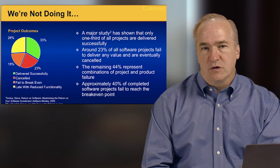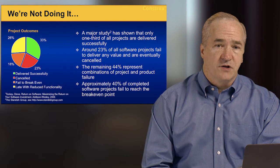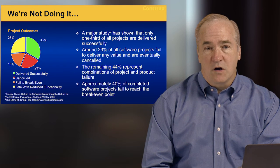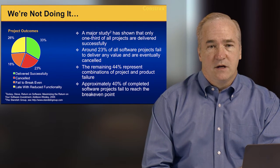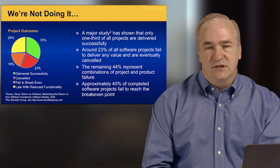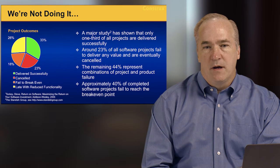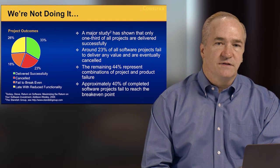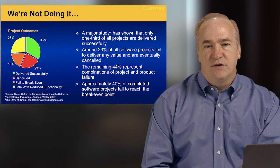Unfortunately, across the industry we're really not doing a good job. The Standish Group, through their chaos reports, shows us that on average about a third of companies delivering software projects deliver those projects on time, on budget, with the desired scope and quality. That means two-thirds of organizations aren't meeting those goals. A limited successful — or 'challenge' — project is one that is delivered but is over budget, missing some scope, or lacking quality. It still delivers some value, but with a lower return on investment.